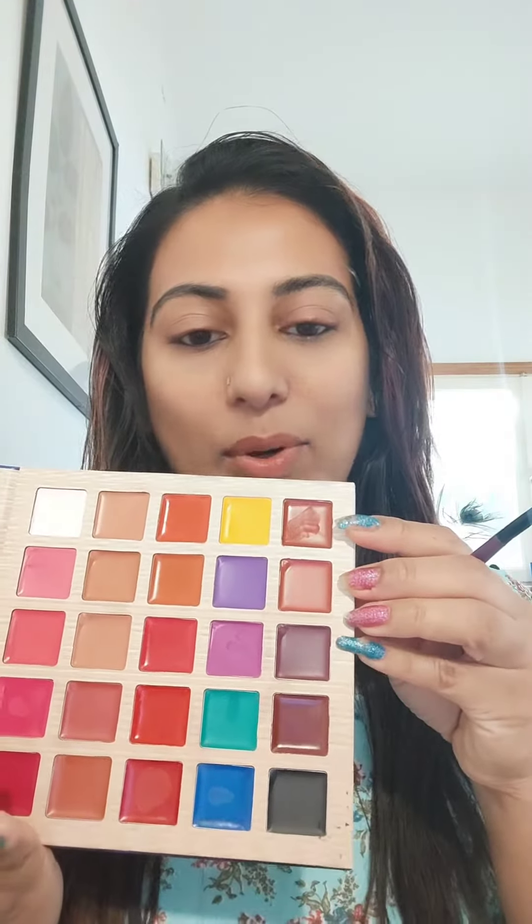First day, we are going to mix with a weird color. Now we have a pink blue color. Now I am going to mix with a pink color. Now we will mix with a pink color too.